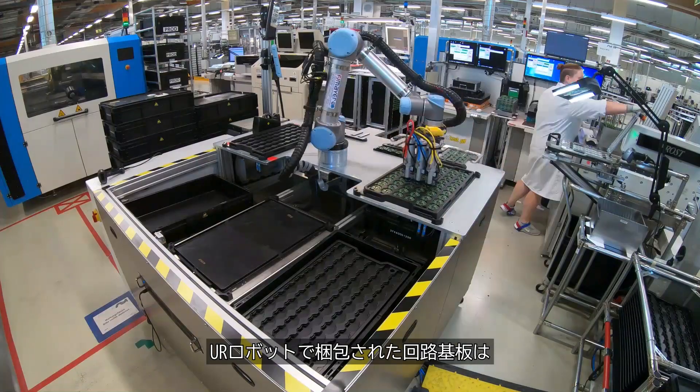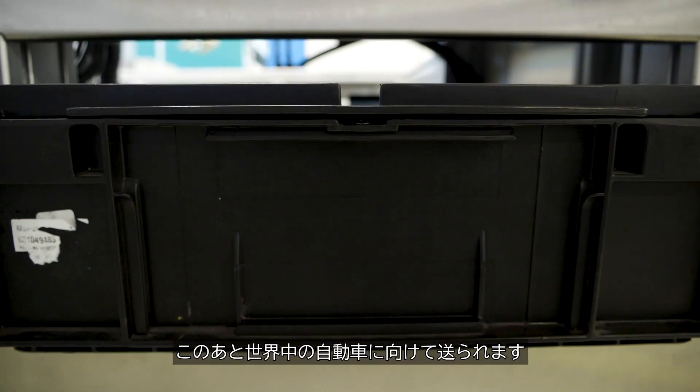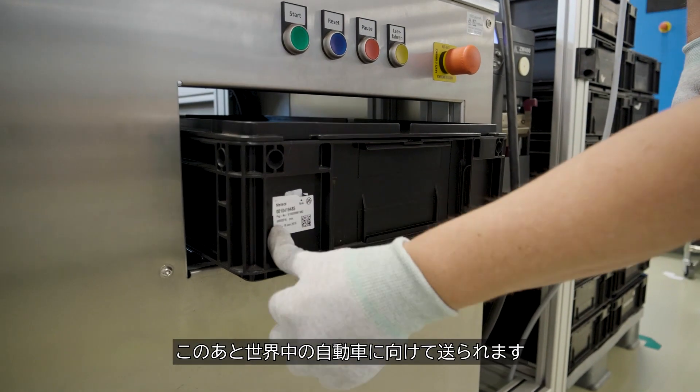After being packaged by the UR Kobots, the circuit boards find their way into cars all over the world.